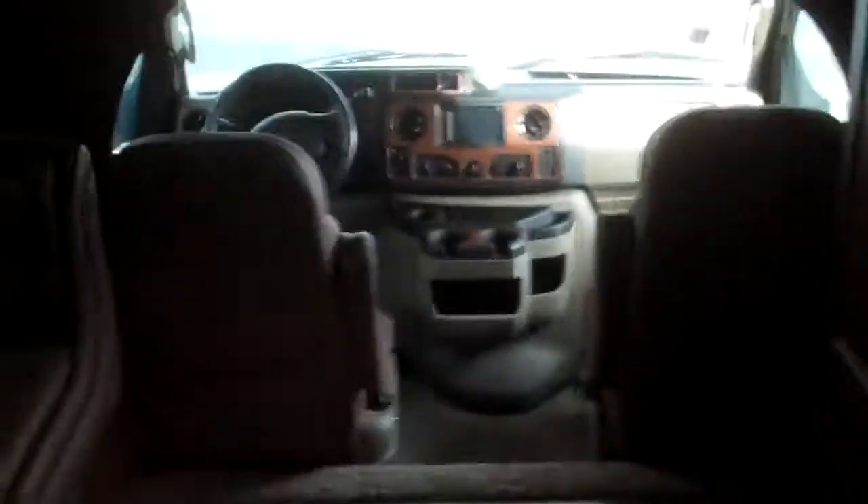Come see this unit today. Again, this is Valley RV Supercenter, your local Jayco dealer here in Kent, Washington at 619 Washington Avenue North. My name is Breeland — just ask for me when you get here. Have a nice day.